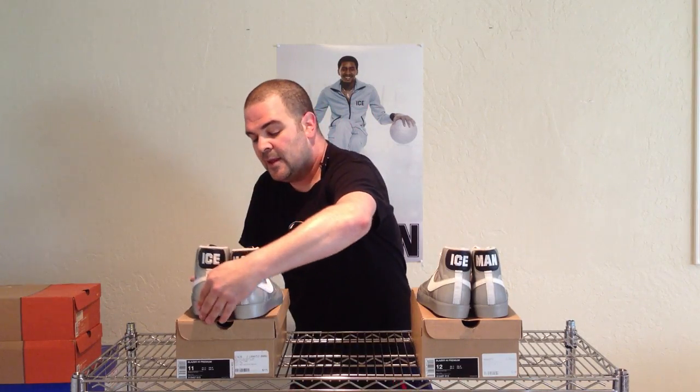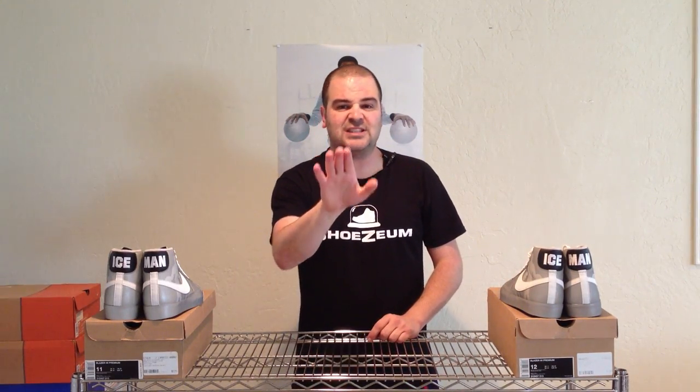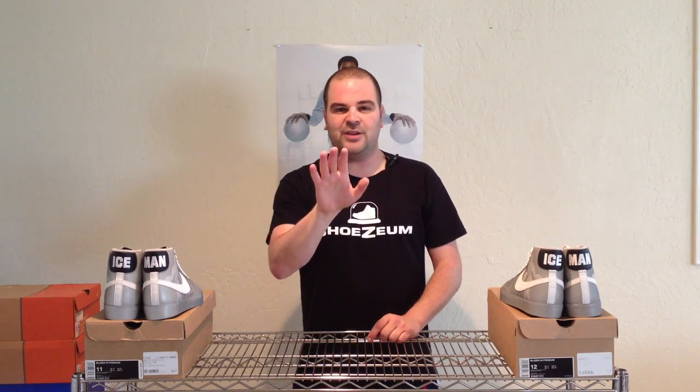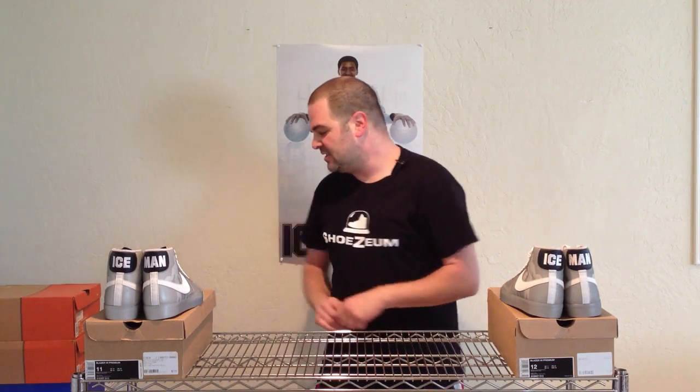I love these shoes. They are a sportswear edition of the Blazer. These days, the Blazer is a basketball shoe, a lifestyle sportswear shoe, and also a skateboarding shoe. I want to walk you through the transition from the Blazer as a basketball shoe to the Blazer as a skateboarding shoe.